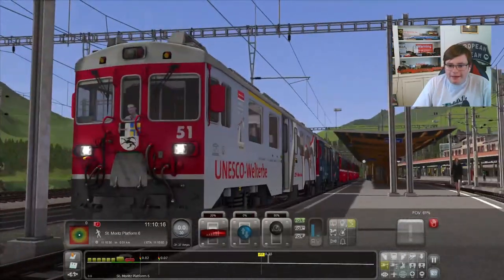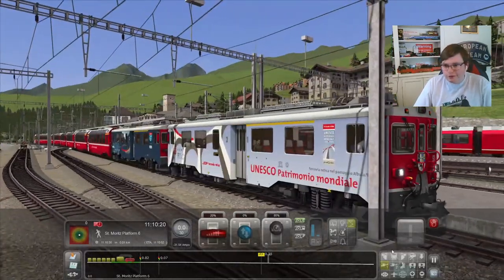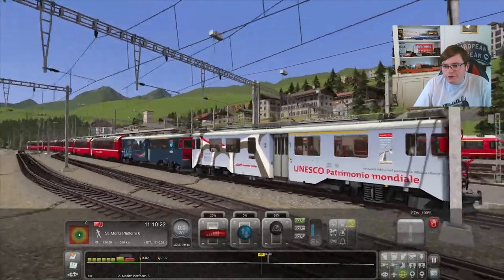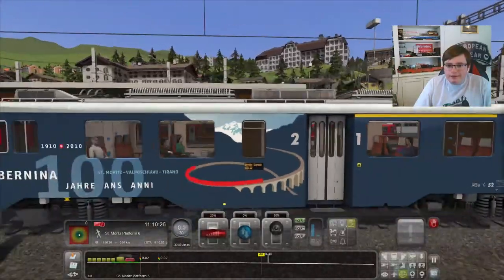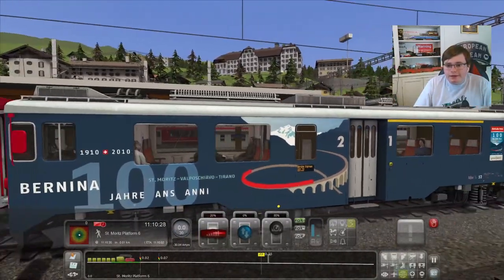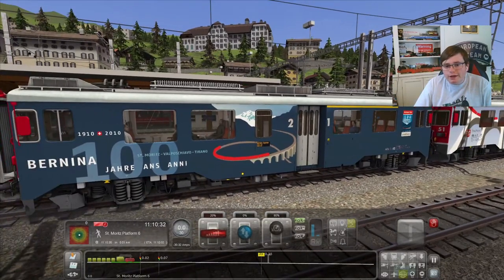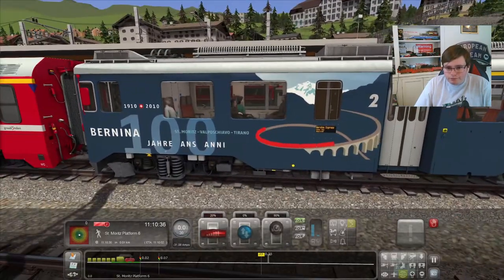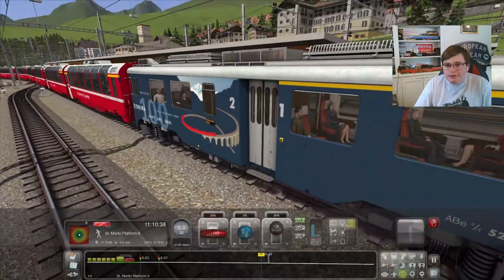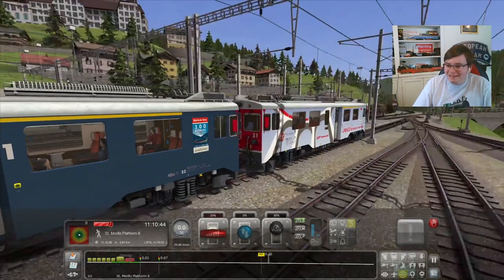Here we are with the ABE-3s. One is in the UNESCO World Heritage livery and the other is in the Bernina Line anniversary livery, which was 100 years in 2010 — so it's now around 113 years old.